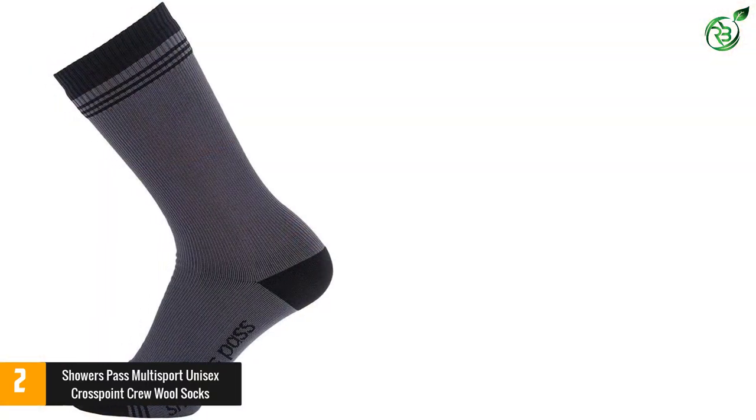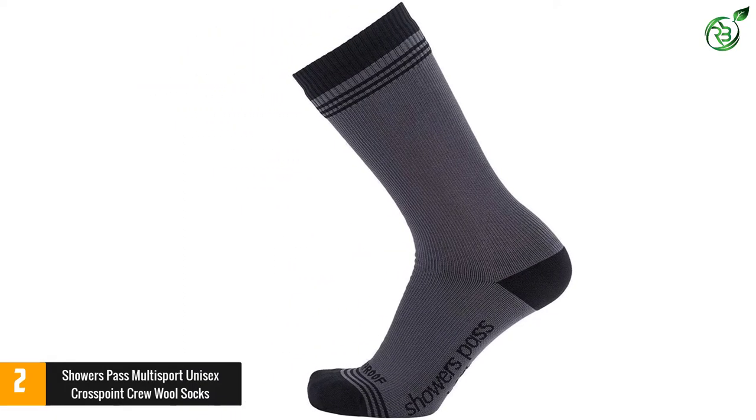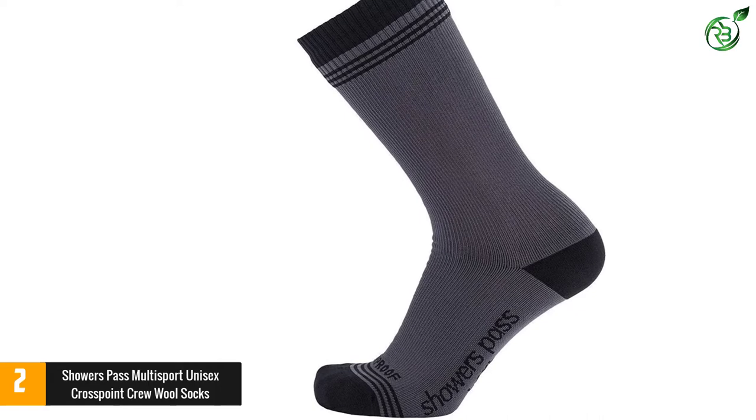The Showers Pass Crew Socks are crafted of merino wool blended with other materials to make them stretchy and comfortable for the best possible fit, avoiding slipping or bunching.